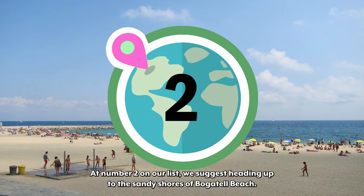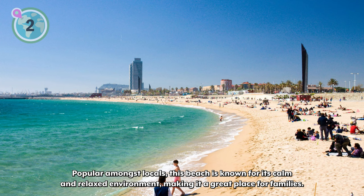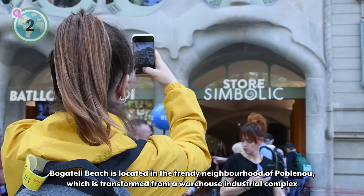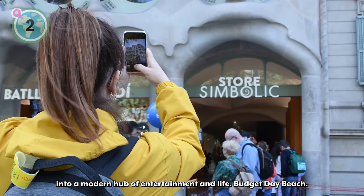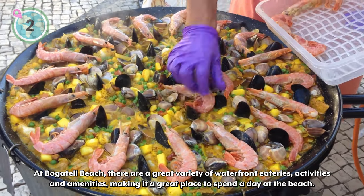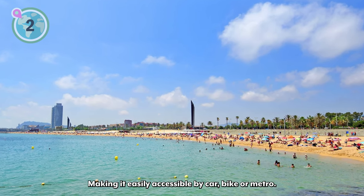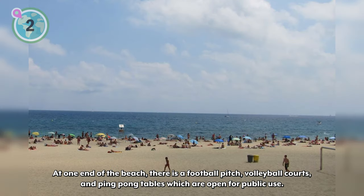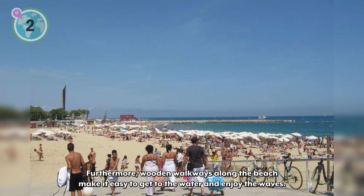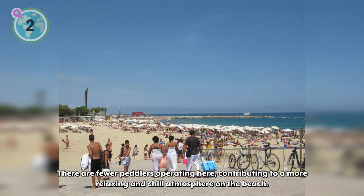At number 2 on our list, we suggest heading up to the sandy shores of Bogatay Beach. Popular amongst locals, this beach is known for its calm and relaxed environment, making it a great place for families. Bogatay Beach is located in the trendy neighborhood of Poblenau, which was transformed from a warehouse industrial complex into a modern hub of entertainment and life. At Bogatay Beach, there are a great variety of waterfront eateries, activities, and amenities. Moreover, it is conveniently located near the city, making it easily accessible by car, bike, or metro. At one end of the beach, there's a football pitch, volleyball courts, and ping pong tables open for public use. Furthermore, wooden walkways along the beach make it easy to get to the water. There are fewer peddlers operating here, contributing to a more relaxing and chill atmosphere.